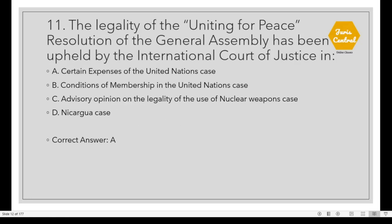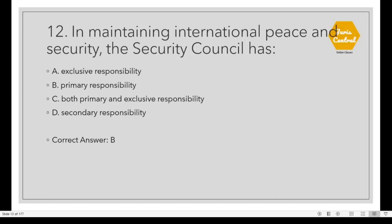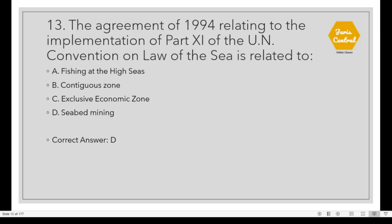Question 11: The legality of the Uniting for Peace Resolution of the General Assembly has been upheld by the International Court of Justice in the case of Option A: Certain Expenses of the United Nations. Question 12: In maintaining international peace and security, the Security Council has Option B: Primary Responsibility. Question 13: The agreement of 1994 relating to the implementation of Part 11 of the UN Convention on Law of the Sea is related to Option D: Seabed Mining.